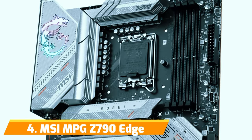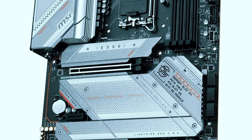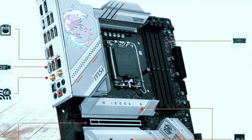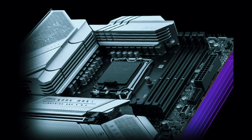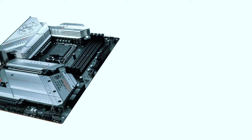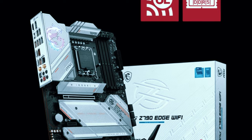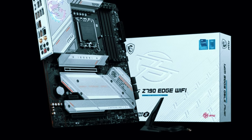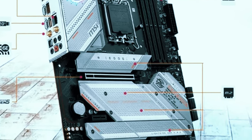Number 4: MSI MPG Z790 Edge. Designed for Intel's 13th Gen Core processors on the Z790 chipset, it brings some unique advantages to the table. Let's talk about power delivery and overclocking, because this board is an absolute beast in that department. The 16+1+1 phase VRM can supply ridiculous amounts of clean, stable power — we're talking effortless overclocks on even the flagship i9-13900KS. MSI uses what they call server-grade titanium chokes and 2-ounce copper PCBs normally only found on high-end server boards, enhancing stability and cooling at extreme loads.